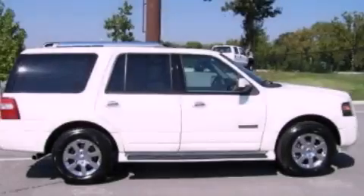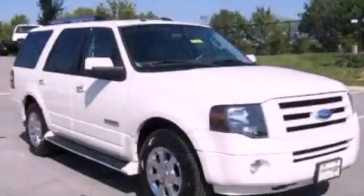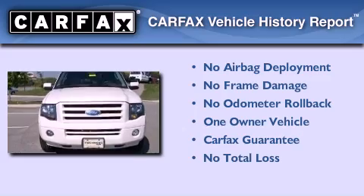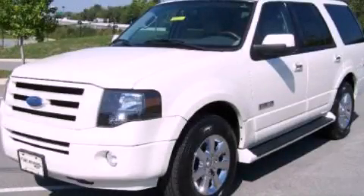Power adjustable gas and brake pedals enable you to change their height and distance to fit your body rather than you fit to their positions. This Ford has had only one owner and it qualifies for the Carfax Buy Back Guarantee. Call now to find out how you can own this breathtaking vehicle.